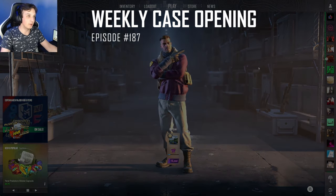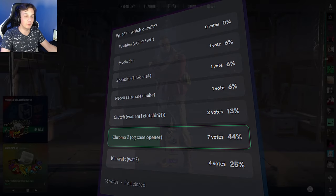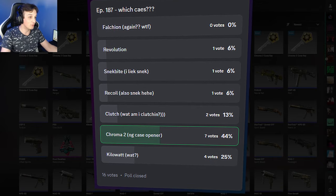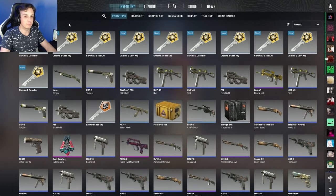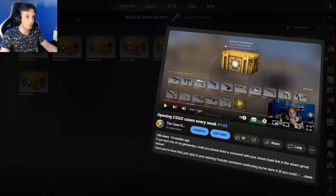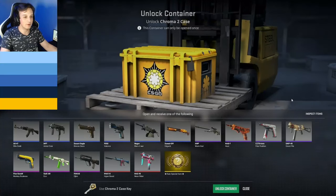Hello and welcome to weekly case opening number 187. You guys on Discord are straight up going from trolling to just wanting me to go bankrupt, because you've decided I should be opening Chroma 2 cases today. There were a few other cheaper cases to choose from but hey, you've made your choice. I don't know if I'll be able to keep this up for very long, but I guess we'll see — maybe we'll get something good. Last time I opened these cases was almost a year ago and to put it shortly, I didn't get anything good at all, but I'm not going to let that discourage me from being hopeful.